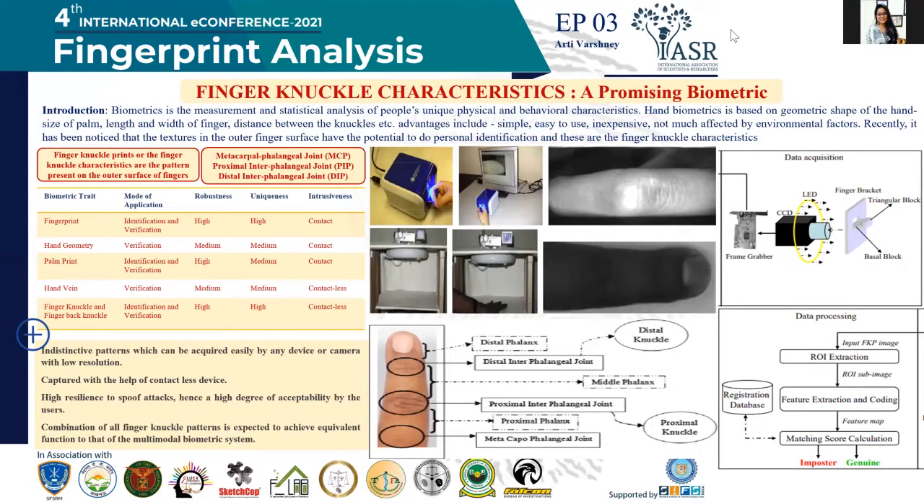When you look at your finger, you can see that there are three portions on the back side: the distal interphalangeal joint that joins from the nail to the finger, the proximal interphalangeal joint that is the PIP region, and the metacarpophalangeal joint that joins the finger to your hand. These are the three regions where you can see the prominent ridges or characteristics that might help in individualization of a person.